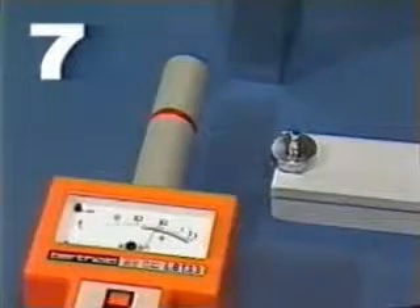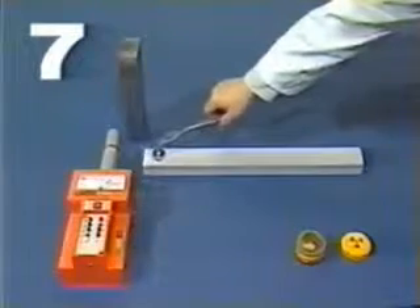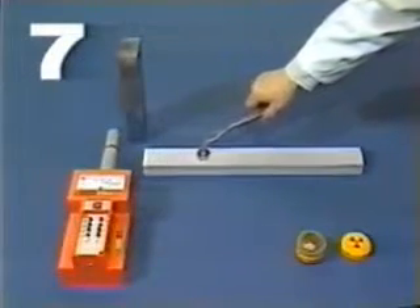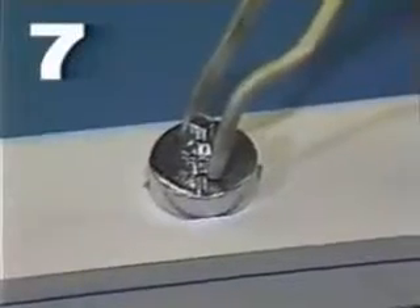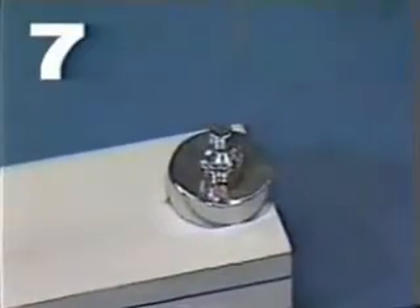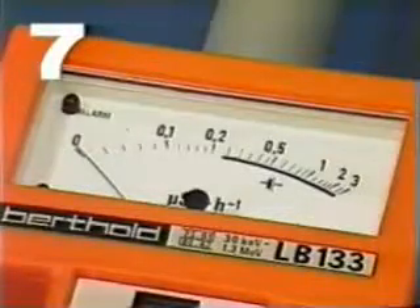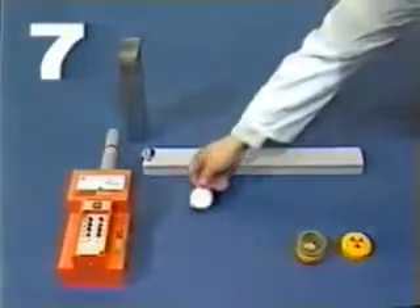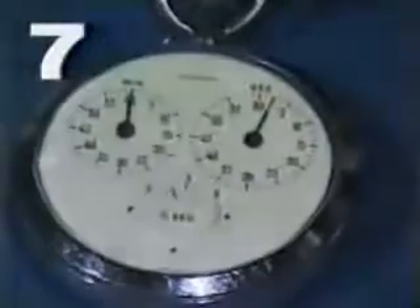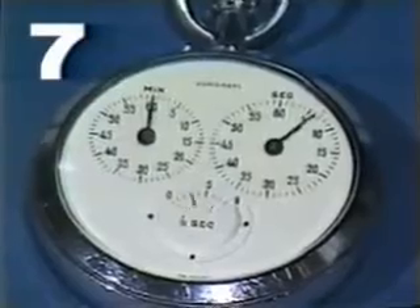The best protection is to keep your distance. You can hear that the radiation decreases. Time is another protective factor. The shorter the time spent in a radioactive area, the less the amount of radioactivity absorbed by the body.